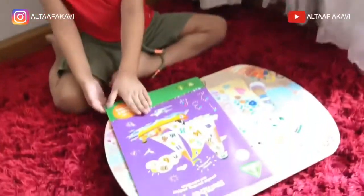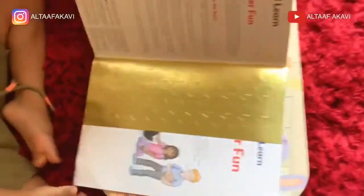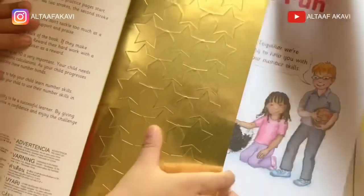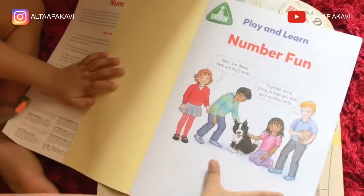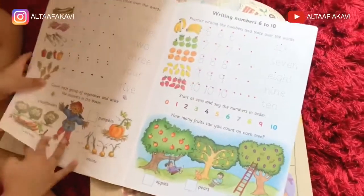Can you open the book? Yeah, okay, show to your friends. Wow, many stickers! Yeah, wow. Okay, explain.